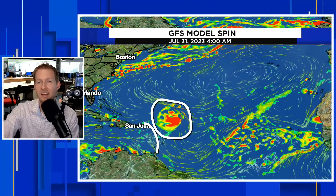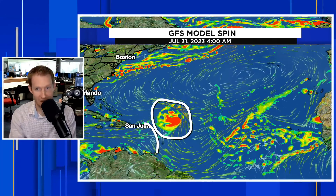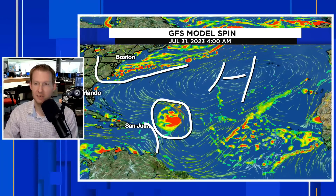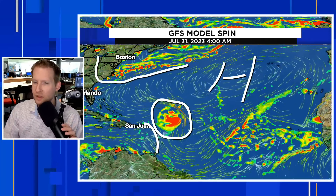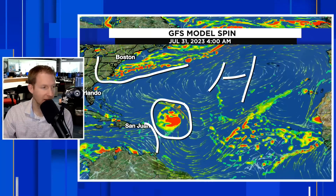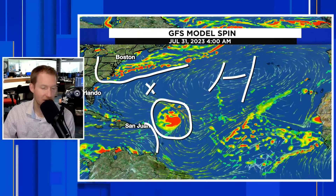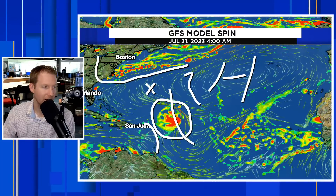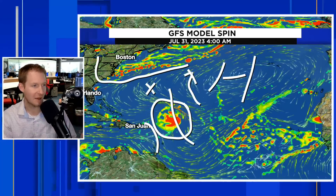Here are the Caribbean islands. Regardless of the strength, both model representations kind of pull it away. A couple of things would be steering this: there is the Bermuda-Azores High, and then there's that dip in the jet stream. I know it's counterintuitive, but we do want this thing to get strong quickly because it would be more likely to feel the tug of that trough — that dip in the jet stream — and then be lifted and round that Bermuda High, safely going away from the northeast Caribbean, north away from the Turks and Caicos, and then certainly missing the United States.